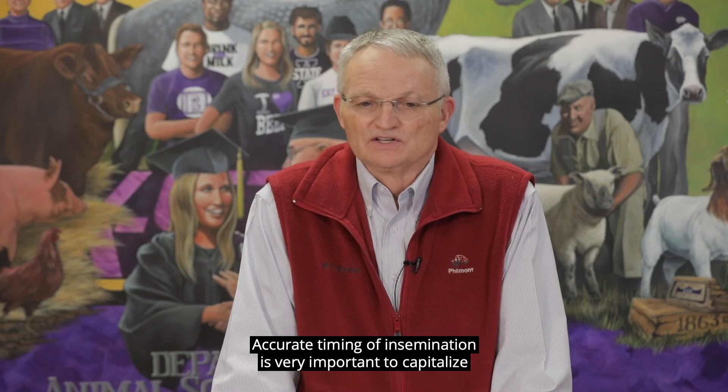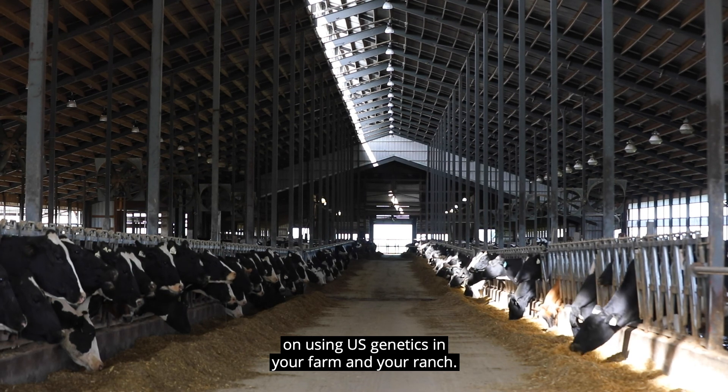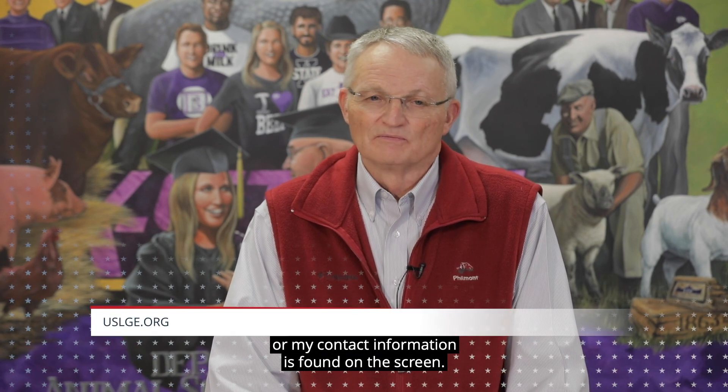Accurate timing of insemination is very important to capitalize on using U.S. genetics in your farm and your ranch. For more information about this topic, you can contact USLGE or my contact information is found on the screen.